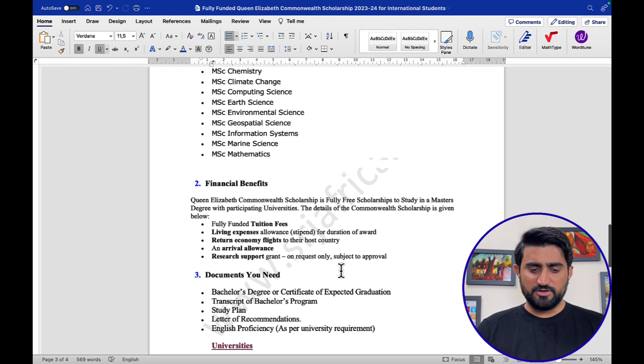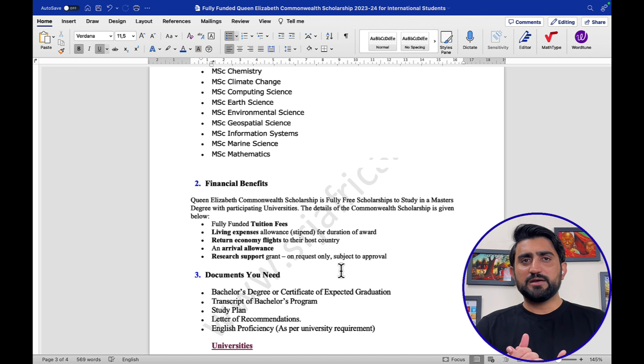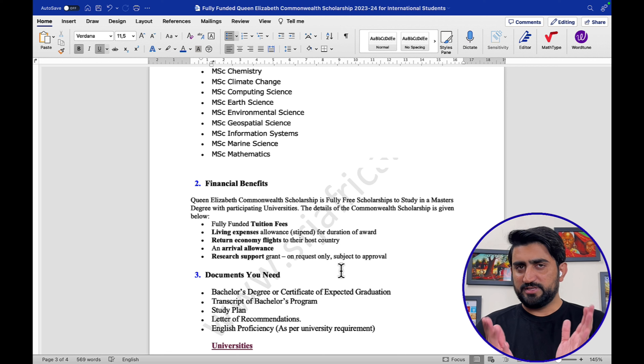The required documents include: your bachelor's degree certificate or certificate of expected graduation, transcripts from your bachelor's program, a study plan, a minimum of two recommendation letters, and English proficiency as per university requirements. IELTS or TOEFL is not mandatory — you simply answer yes or no to whether you have an English proficiency certificate. In both cases you are eligible, but having one may enhance your chances.